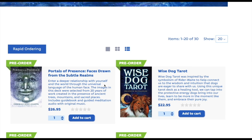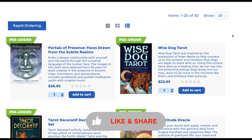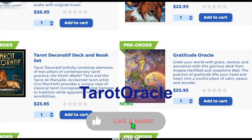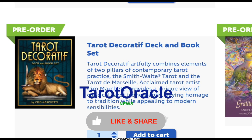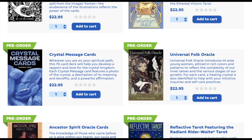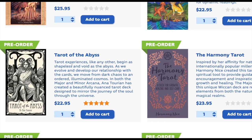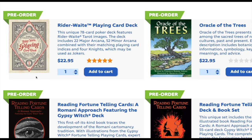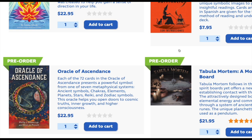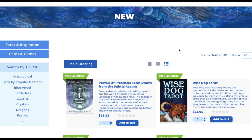U.S. Games has a literal mountain of pre-orders. The main big ones for me are the Wise Dog Tarot — from the person that made the Crow Tarot and the Grimalkin Tarot — the Gratitude Oracle, which is just so freaking pretty, the Tarot Decoratif which could be Ciro Marchetti's last deck if he retires, the Universal Folk Oracle, Ancestral Spirit, the Reflective Tarot, Tarot of the Abyss, Oracle of Trees. I feel like I should just drop a paycheck on the site. If you're looking for great cards, U.S. Games is where it's at.